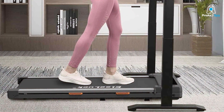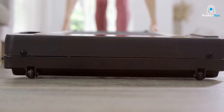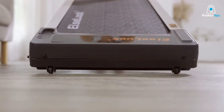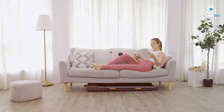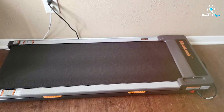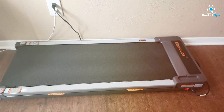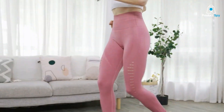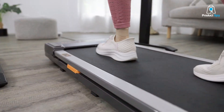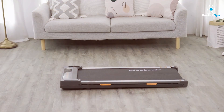The ELSLUCK Treadmill's design prioritizes both functionality and aesthetic appeal. Its sleek, modern look fits perfectly in any contemporary office setting. It's built with quality materials, ensuring durability and longevity. The walking surface is spacious and well-cushioned, providing a comfortable and safe walking experience. The ELSLUCK LED Office Walking Treadmill is remarkably user-friendly, featuring intuitive controls that make it easy to adjust settings like speed and track your progress. The low noise level is a huge plus, ensuring minimal disturbance in a quiet office environment.